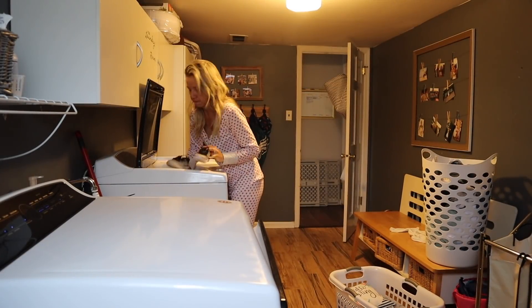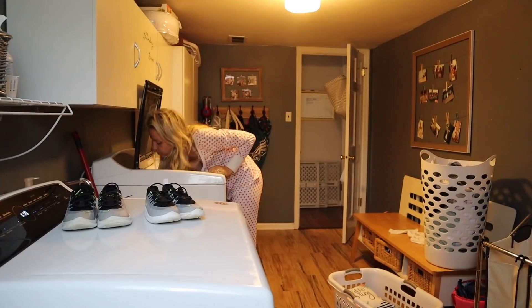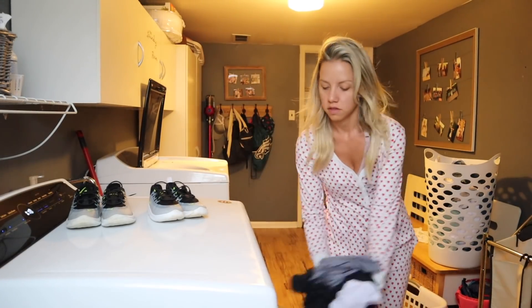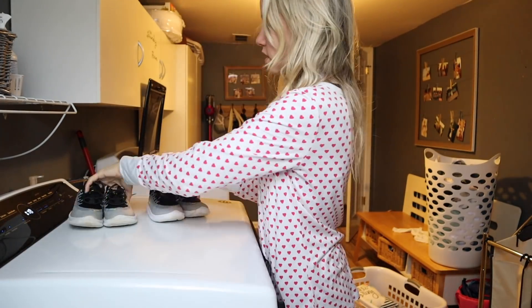Next we're moving on to laundry. I basically do whatever needs to be done in the morning when I wake up. This particular morning there were clothes in the washer that needed to be transferred to the dryer. No matter what, I always load the dishwasher first and then just see what the laundry situation is.